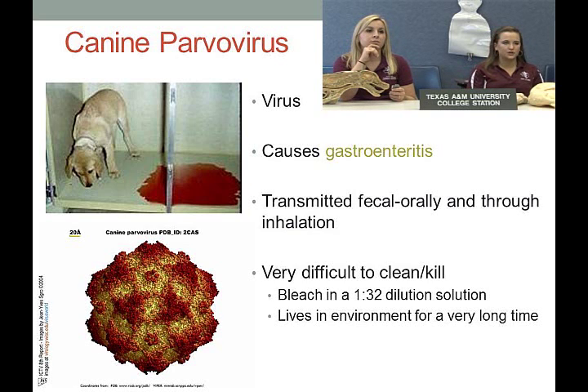Killing parvovirus requires a 1:32 dilution of bleach in water. It's very lethal when puppies get it — hard to save them, and they tend to die quickly and painfully. However, parvovirus is 100% preventable by vaccination. Those puppy vaccines are vital to preventing diseases like parvovirus or distemper. Encourage your students to get their dogs vaccinated — it can save the dog's life.